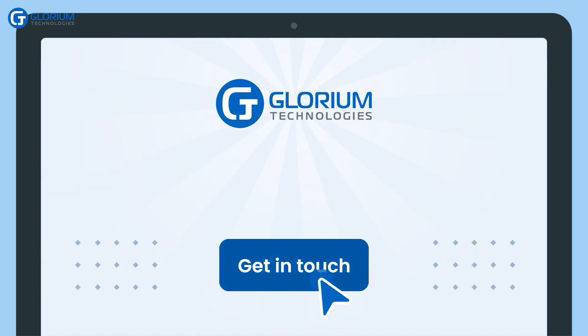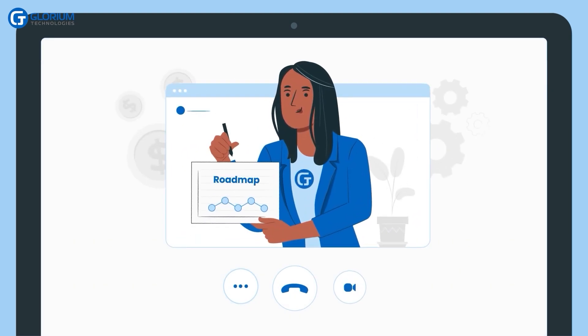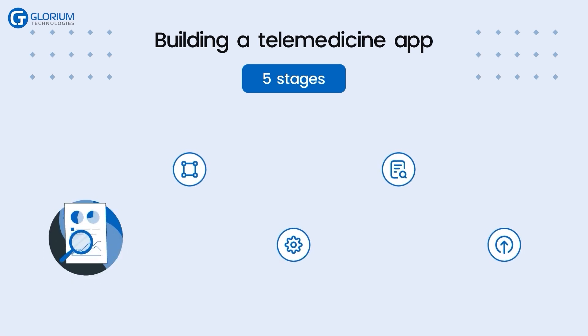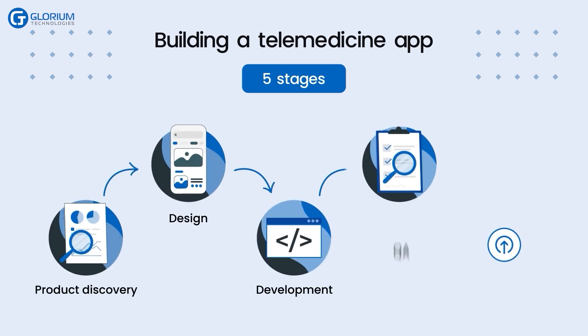Frank gets in touch with Glorium Technologies, and after a discussion of the project's requirements, gets a detailed roadmap. The plan for Frank's project consists of five main phases: product discovery, design, development, quality assurance, and release.